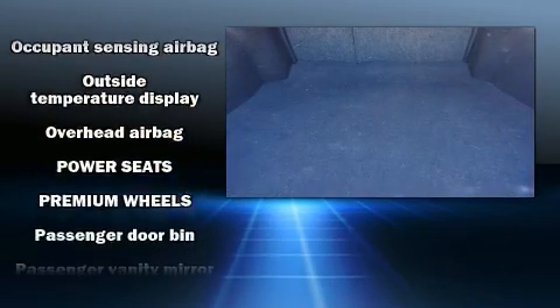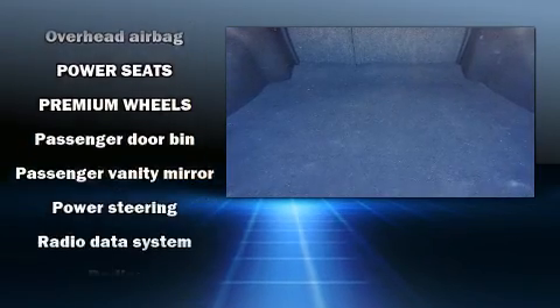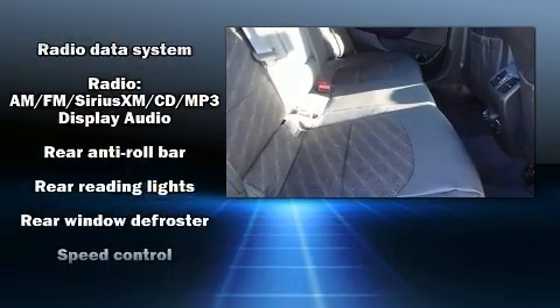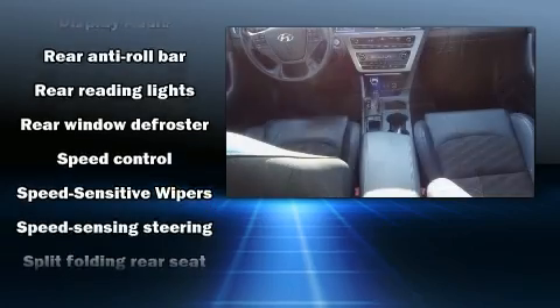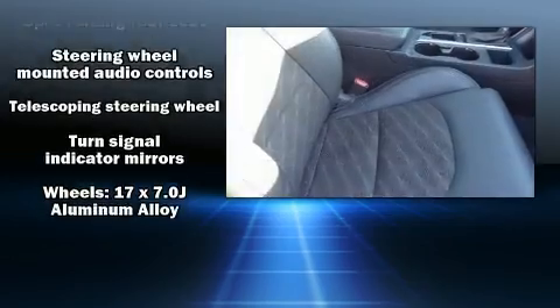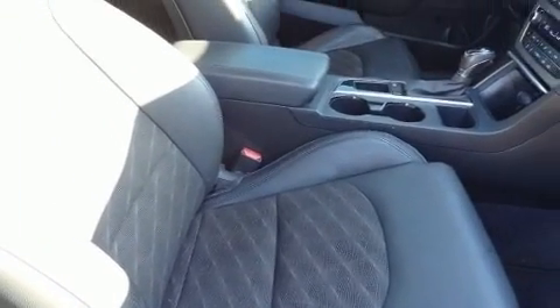With electronic stability control supplementing mechanical systems, you'll maintain precise command of the roadway. This vehicle has achieved certified pre-owned status by passing Hyundai's comprehensive certification process, including a rigorous 150-point inspection.